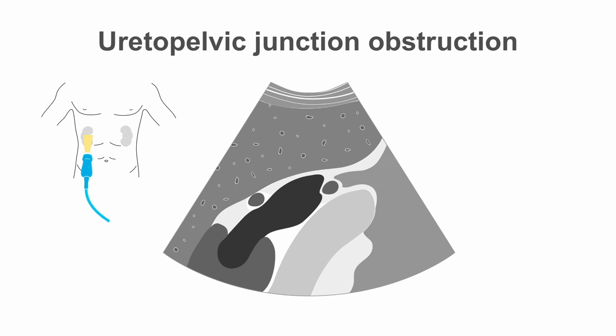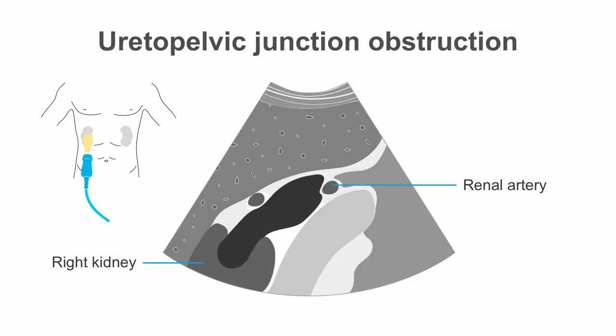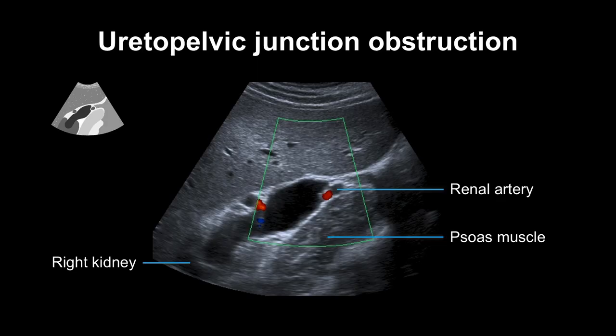Another benign reason for hydronephrosis is a ureto-pelvic junction obstruction. It is caused by an accessory lower renal artery crossing the renal-pelvic junction of the right kidney. In this cross section over the right kidney, we can also see the psoas muscle. In the ultrasound image, we can see the renal artery obstructing the ureto-pelvic junction right here, and we use Doppler to investigate the vessel.